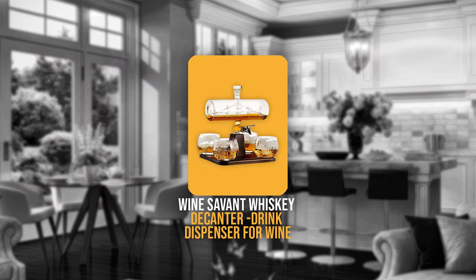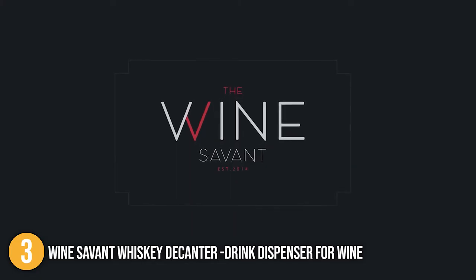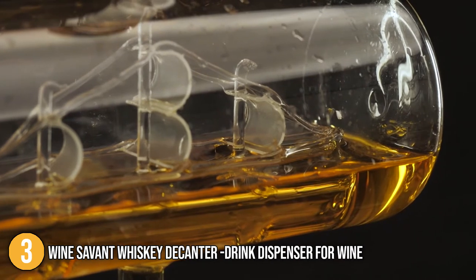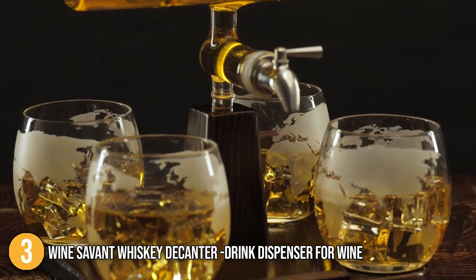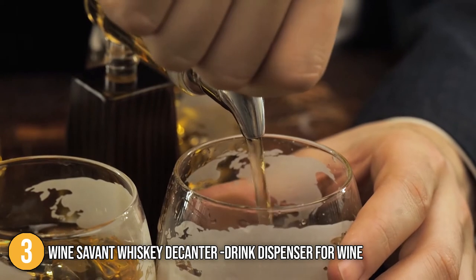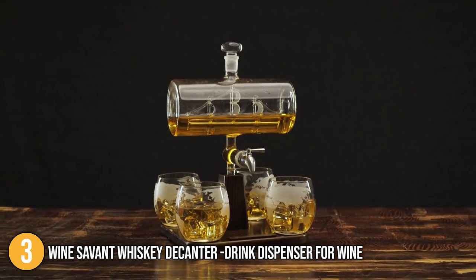The third alcoholic drink dispenser on our list is the Wine Savant Whiskey Decanter Drink Dispenser for Wine. This beautiful piece is a novelty for any table or home bar. The sails and ship have an amber hue which sports elegance, especially if you prefer to display it as your home piece. This 1000-milliliter decanter is handmade right down to the artfully detailed antique ship. The dispenser measures 14.9 x 13.4 x 9.8 inches and weighs 4.54 pounds.